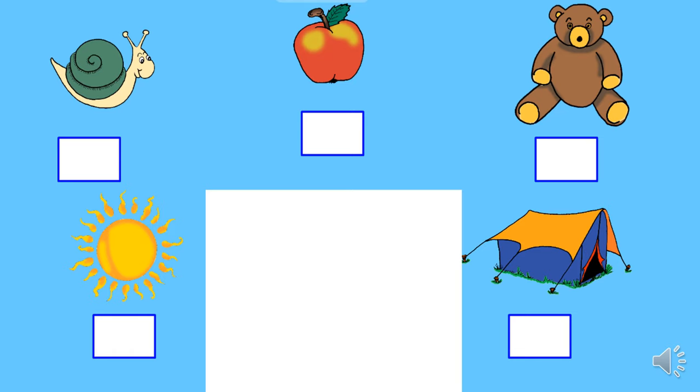Here are some pictures. Some of them have the T sound, and some of them have the sounds we already know, S and A. Let's work together to see if we can figure them out. The first picture is of a snail — S, snail, S. Next I can see a rosy red apple — A, A, apple. What about teddy bear? T, t, teddy bear. Next comes sun — S for sun. And the last one is a tent, and tent starts with the sound T. Did you get them all right?